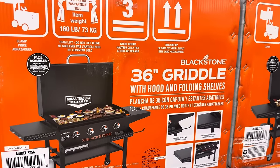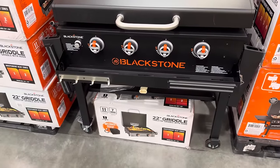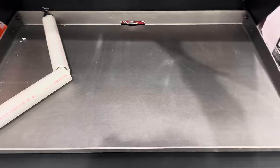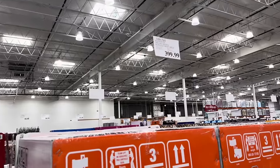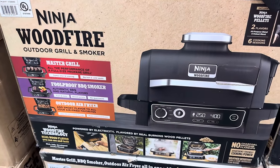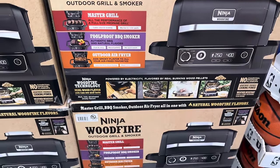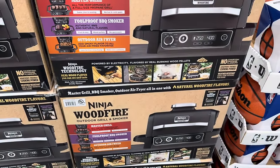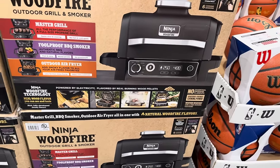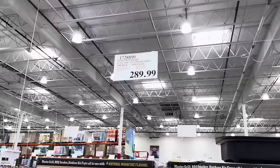There's also the 36 inch griddle with hood and folding shelves. This one stands up more like a grill but you're going to use it like a griddle — breakfast, lunch, and dinner. $399.99. They also have the Ninja Woodfire, which is not only a master grill but a foolproof barbecue smoker and outdoor air fryer. It has an integrated smoke box — no charcoal or propane flare-ups, it's apartment-friendly. Real wood flavor that you can see and taste. $289.99.